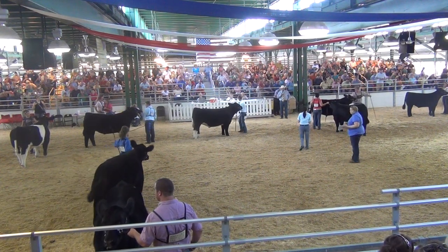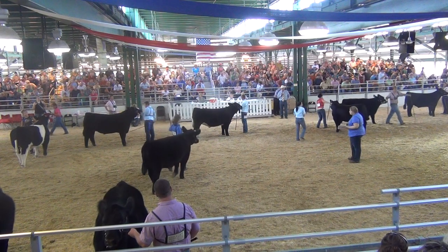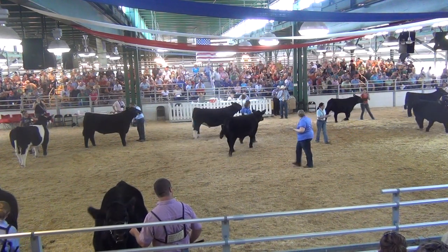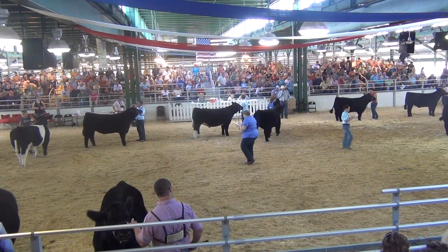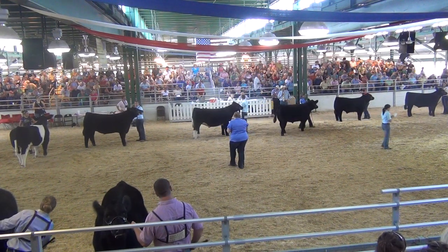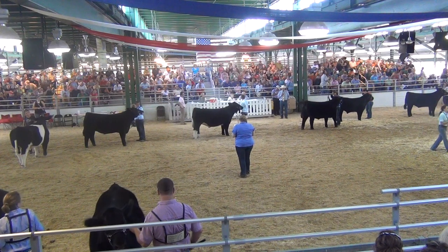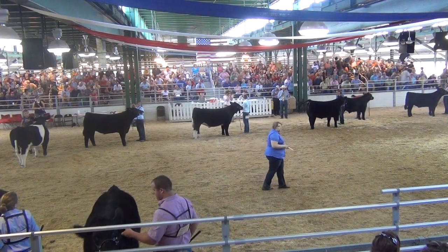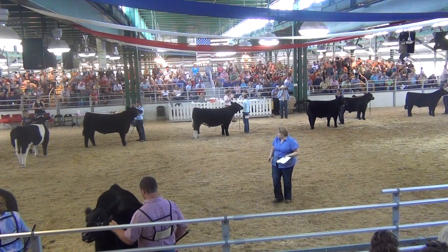Coming into contention, I believe, is Ms. Kinsey Noth, our second-place winner in that class — a really nice, balanced steer. Matt, where do you think he goes to reserve at this point? I'd say that white-socked one in the fourth hole is going to be pretty tough to get around, Chris. Well, you heard it from Mr. Matt Lautner — he feels like the fourth-hole steer is the one to get around.